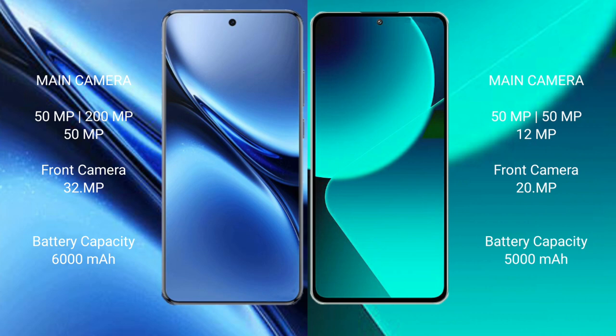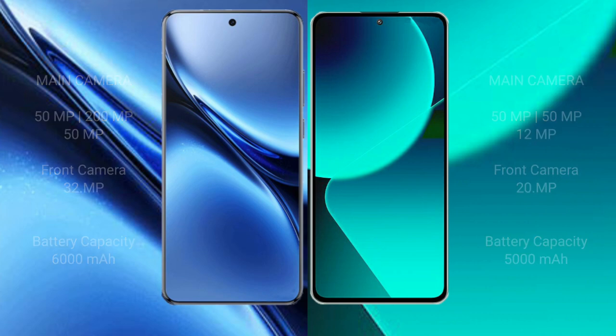Xiaomi 13T has a rear triple camera setup: 50MP plus 50MP plus 12MP, and a 20MP front camera. Vivo X200 Pro has a 6000mAh battery with 90W fast charging support. Xiaomi 13T has a 5000mAh battery with 67W fast charging support.